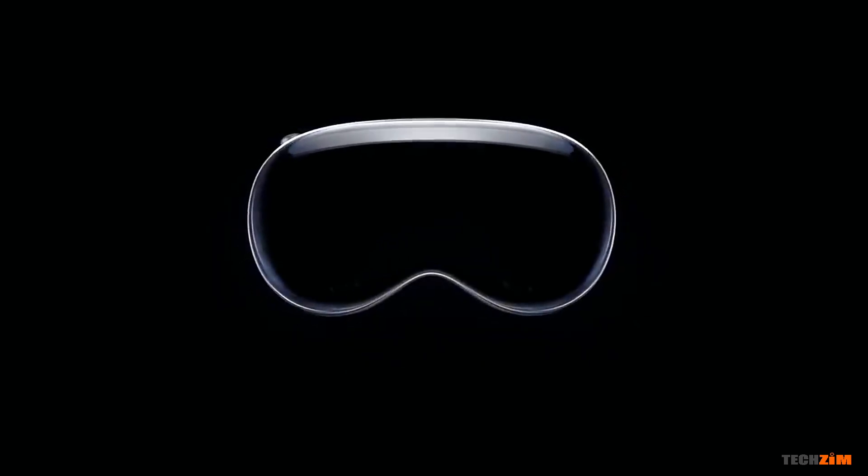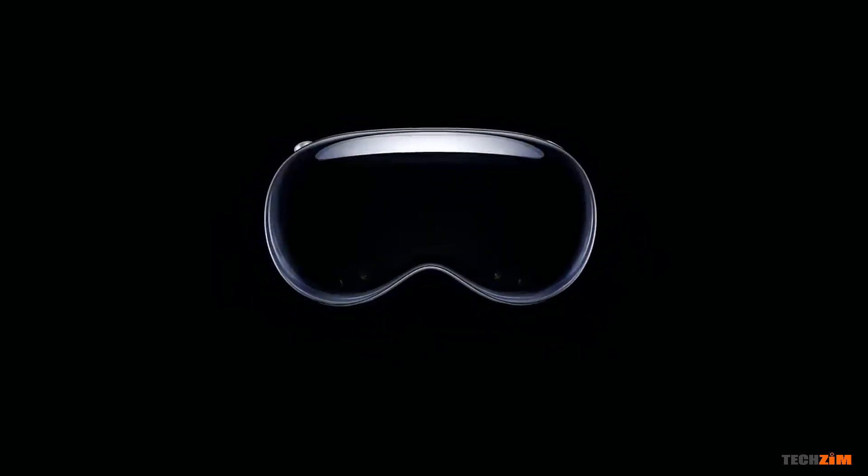WWDC23 is done! We have a few hardware announcements and a few software announcements and a classic one more thing right at the end. Really the highlight of the event was the VR headset, so let's just breeze through the other stuff.